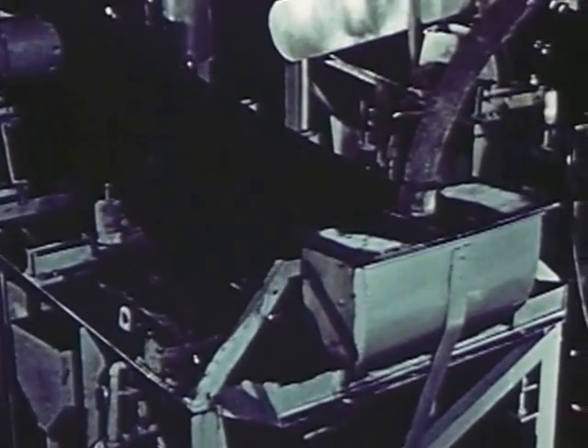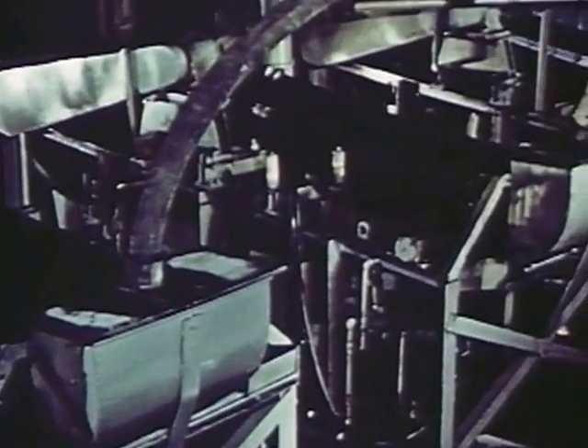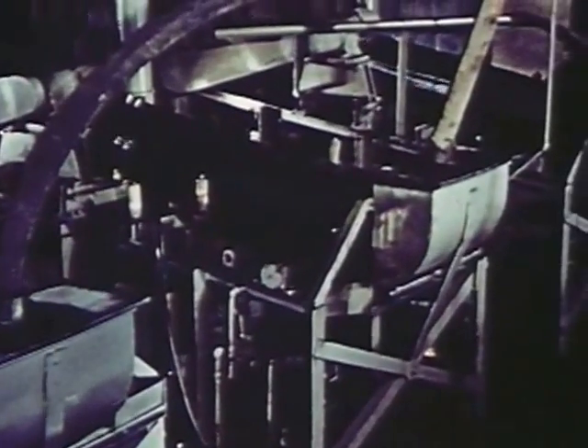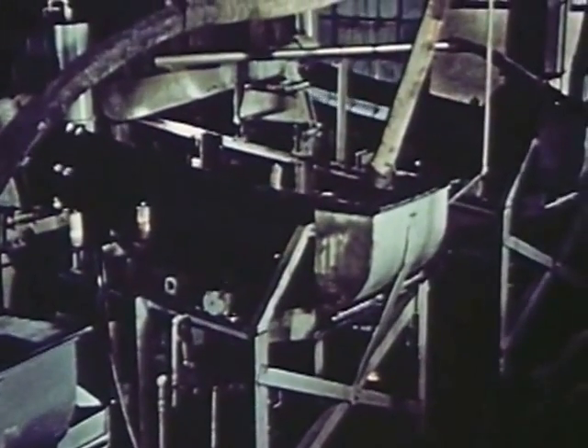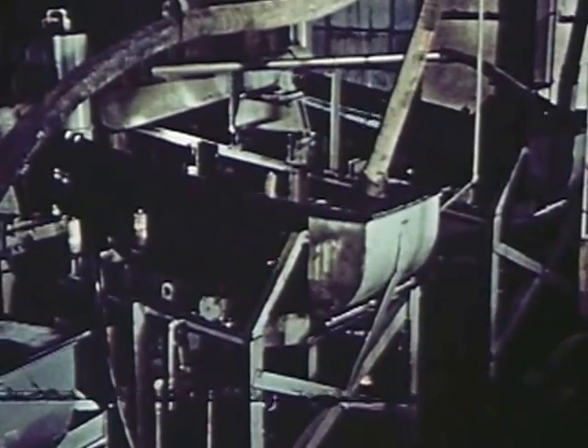To handle the enormous volume of ore, this operation must be carried on by a large battery of these magnetic separators. The remaining ore contains not only ilmenite, but also sandy or siliceous waste materials. To separate them, the second force — gravity — is put to work.